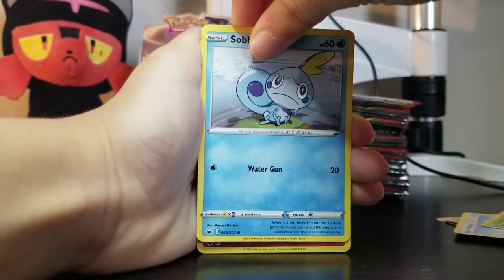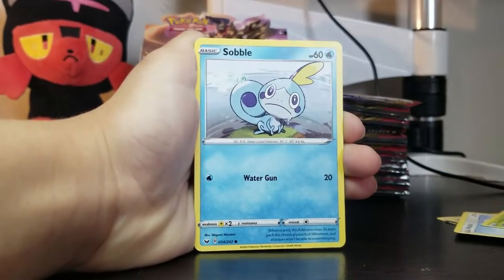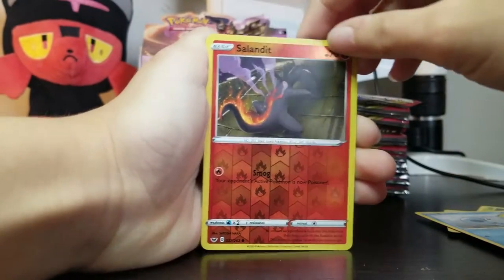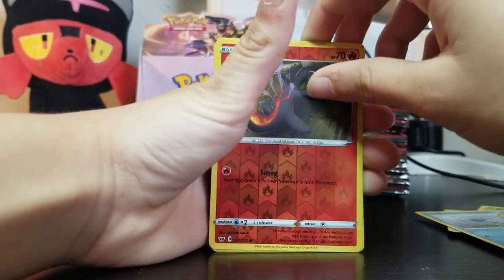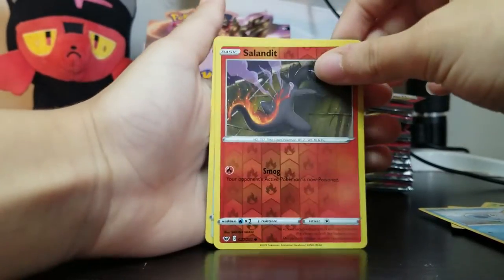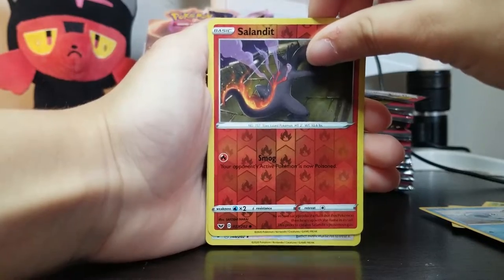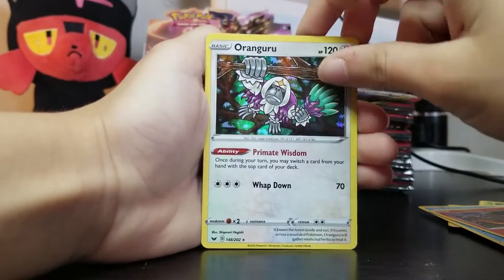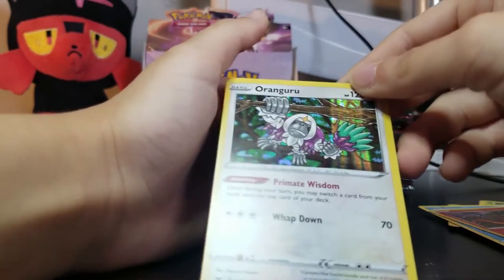That's what I don't really like about most Pokemon — some of them only have one move. And we have a Salandit Reverse. That's a common. So the rare will be in the back here. Oricorio — he's a holo! Rare holo! Let's check the back — the centering is a bit off but I'm not seeing scratches, so that's nice.